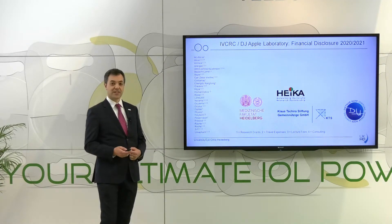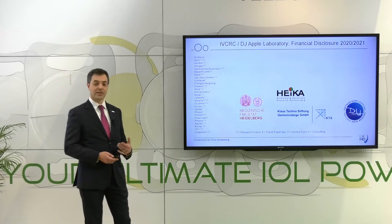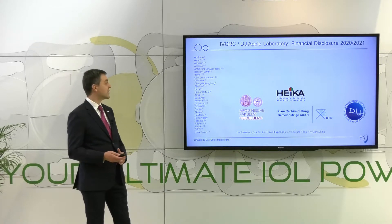These are our financial disclosures. We work together with quite a lot of companies at our research center in Heidelberg.